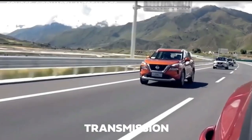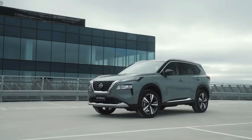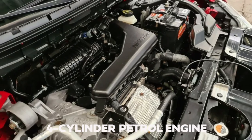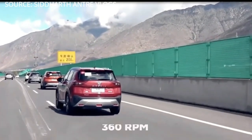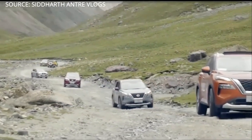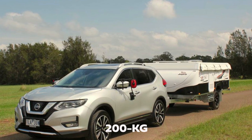Let's talk about the engine, transmission and performance, and all its mechanical stuff under the bonnet. The 2023 Nissan X-Trail comes with a 2.5-liter 4-cylinder petrol engine that delivers 135 kilowatts of power at 6,000 RPM and 244 newton-meters of torque at 3,600 RPM. This engine is an upgrade from the previous model and boasts a higher towing capacity of 2,000 kilograms when braked.